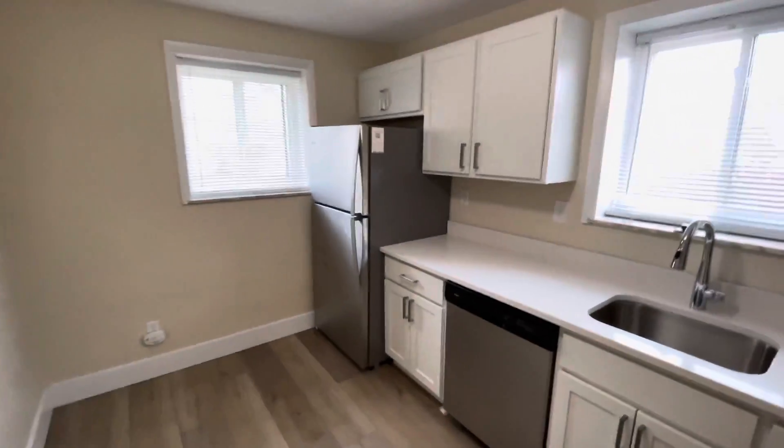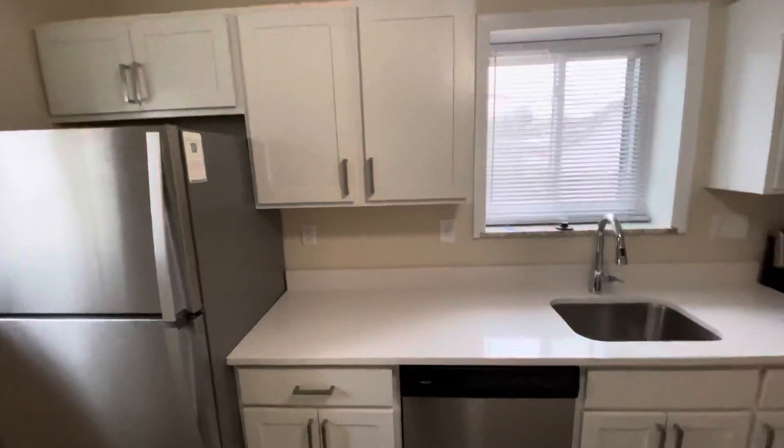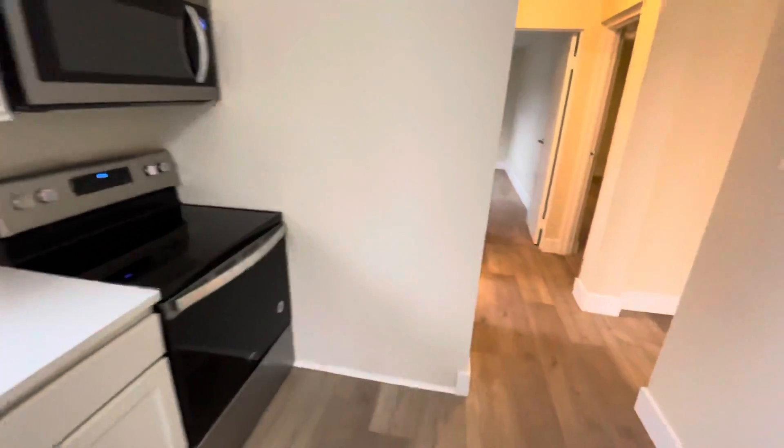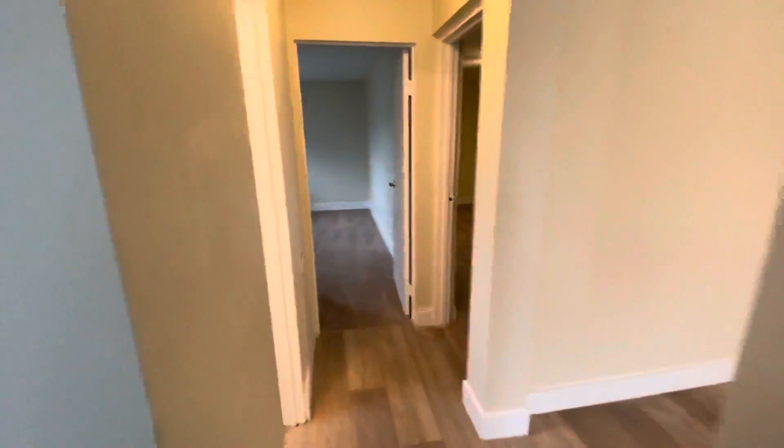Stainless steel appliances, nice white shaker cabinets, dishwasher, microwave, disposal, electric stove — just gorgeous. Plenty of cabinet space and counter space. And a bathroom.